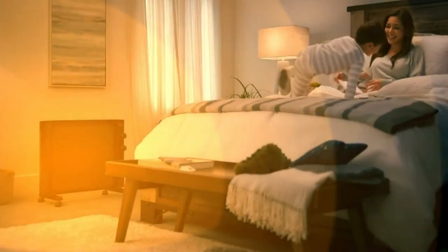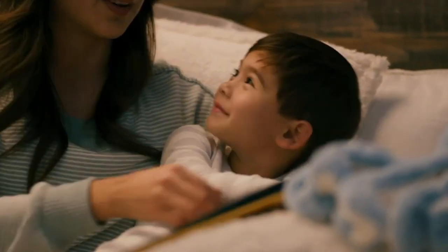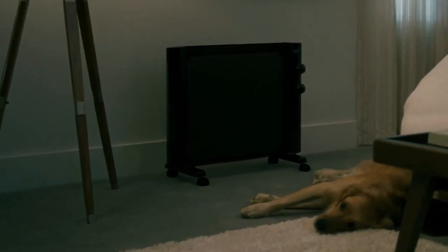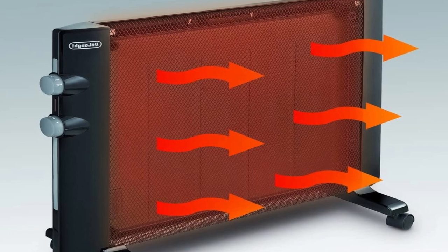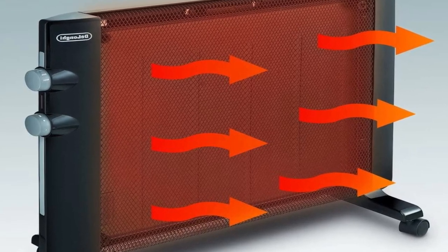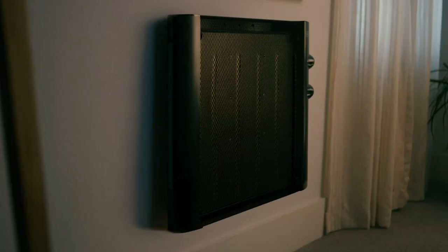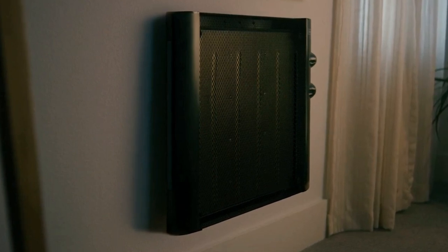With wheels and a handle that make it simple to transport from room to room, the DeLonghi Myco Thermic Panel Heater is also energy-efficient. Utilizing this heater in a designated area of your home, such as a room or cozy nook, can help reduce energy costs while maximizing productivity and creating a comfortable environment. This heater is the most energy-efficient way to keep your home warm.